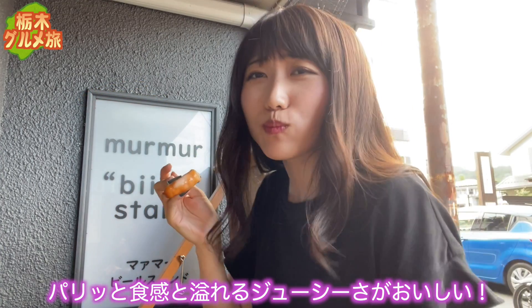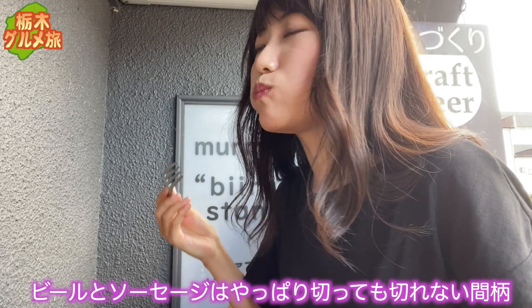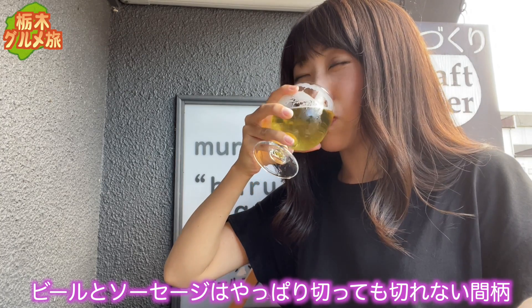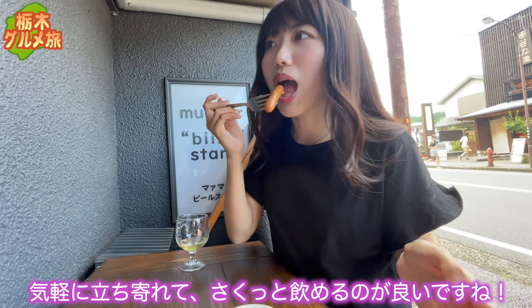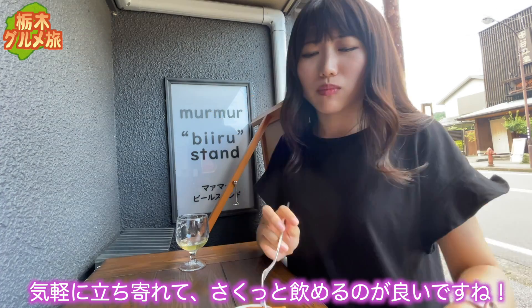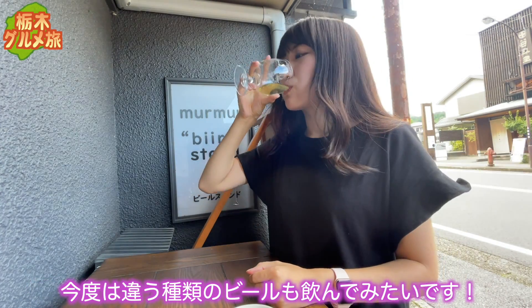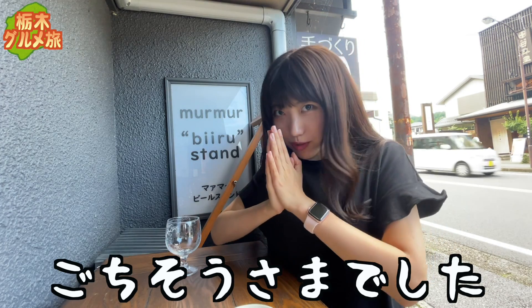こんなに早く美味しいビールに出会えるなんて。おつまみに頼んだソーセージに手を伸ばす。パリッと食感と、あふれるジューシーさが美味しい。ビールとソーセージはやっぱり切っても切れない間柄。気軽に立ち寄れてサクッと飲めるのがいいですね。今度は違う種類のビールも飲んでみたいです。ごちそうさまでした。